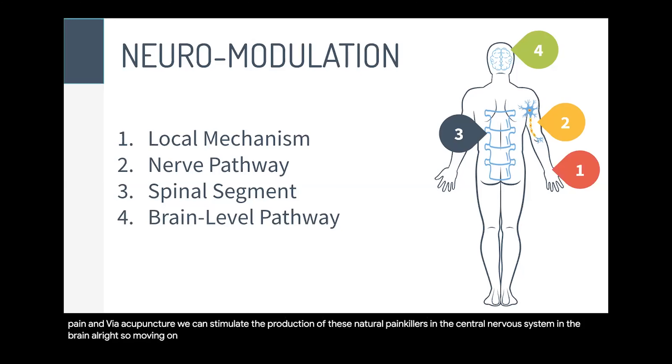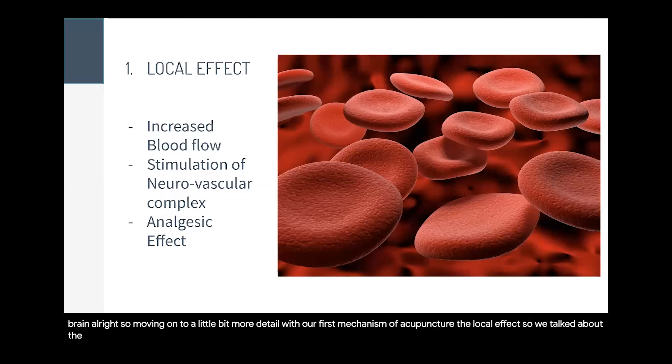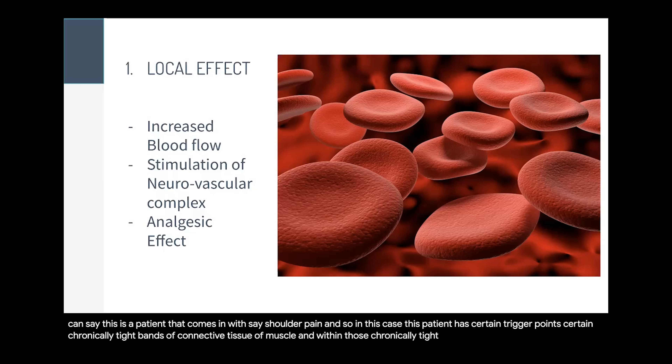Moving on to more detail with our first mechanism — the local effect. Increased blood flow to the area helps with healing. Consider a patient with chronically tight muscles, perhaps with trigger points. A patient who comes in with shoulder pain may have certain trigger points — chronically tight bands of connective tissue and muscle. Within those chronically tight muscles, there's less blood flow, less ATP production, and less energy production — which is relevant when we talk about microcurrent.